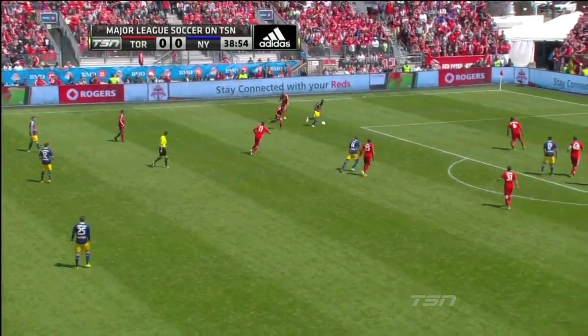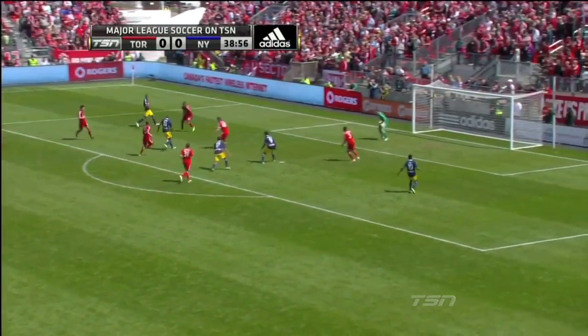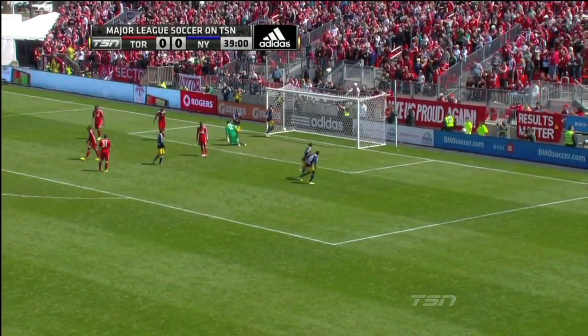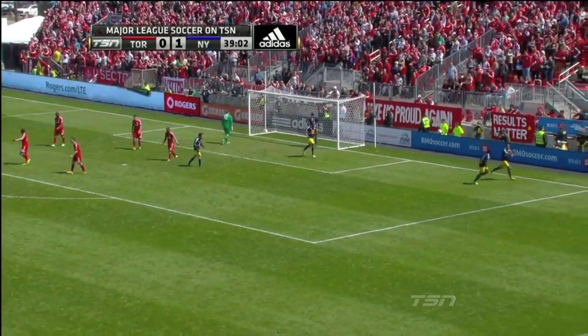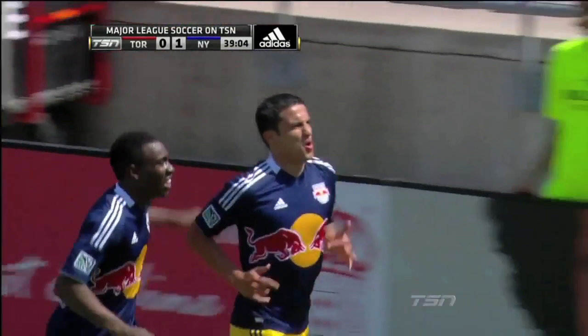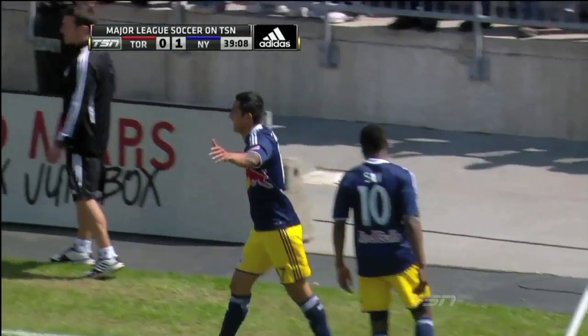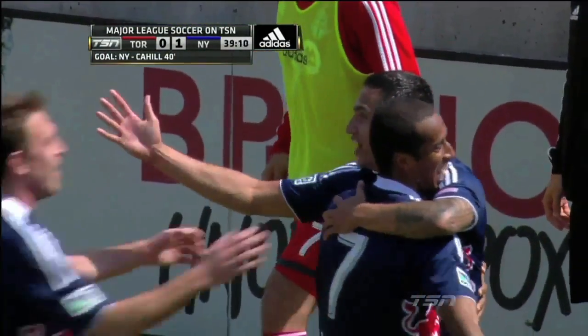Steele towards Miller, left hand side, nice footwork from him, in for Thierry Henry — lets it run for Cahill and New York have their opening goal of the game, Tim Cahill finishing the move. And just before half time, Toronto FC trail the Red Bulls by a goal.